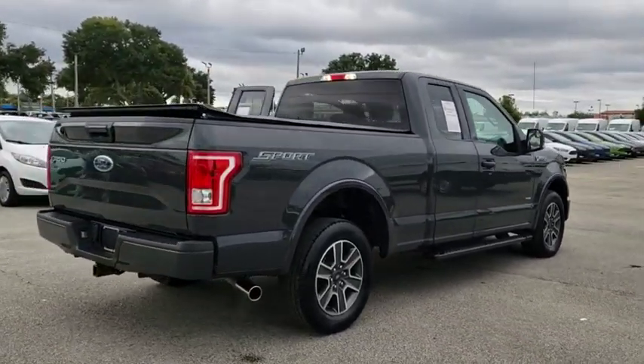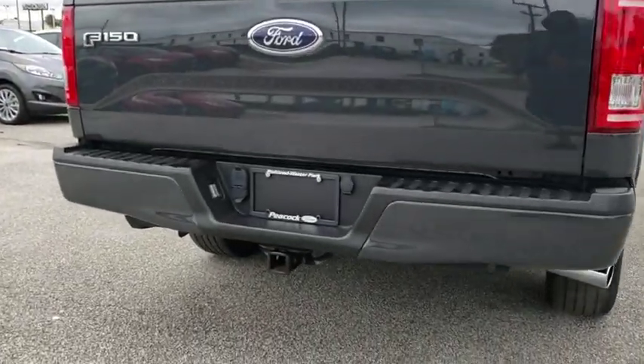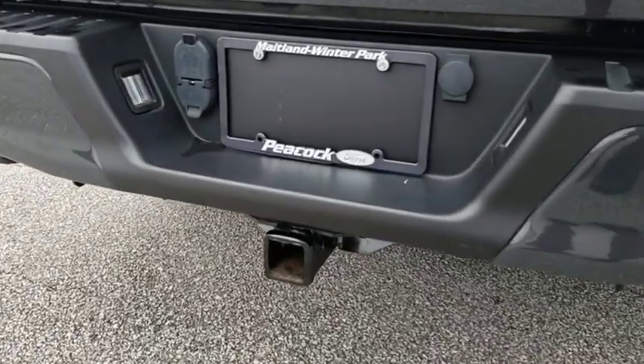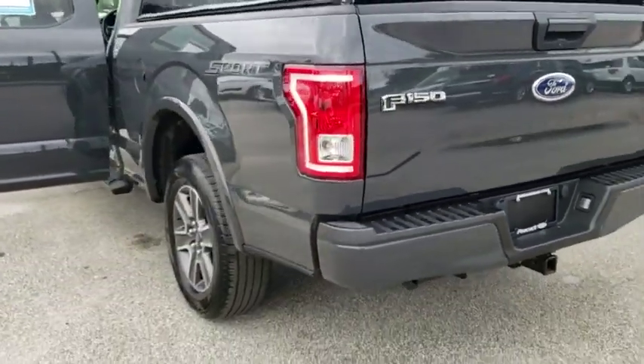Here are some of this vehicle's great options: traction control, dual airbags, power steering, four-wheel disc brakes, center armrest, security system, electronic stability control, compass.